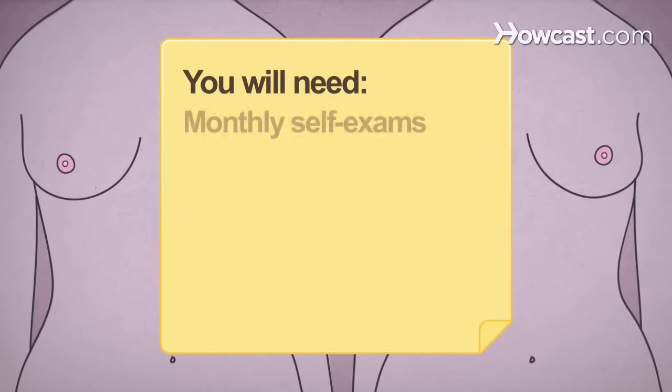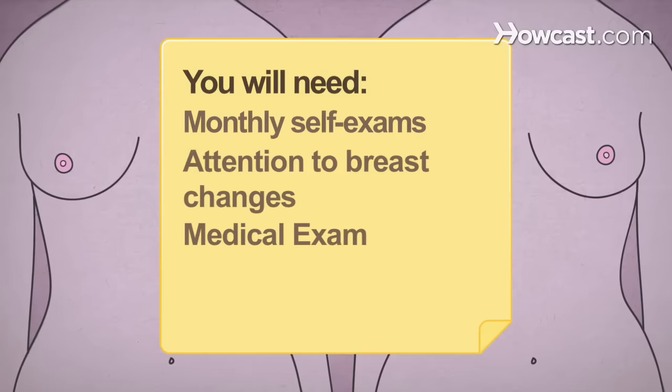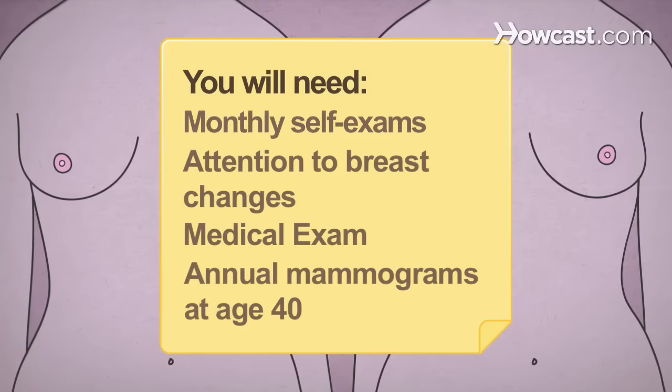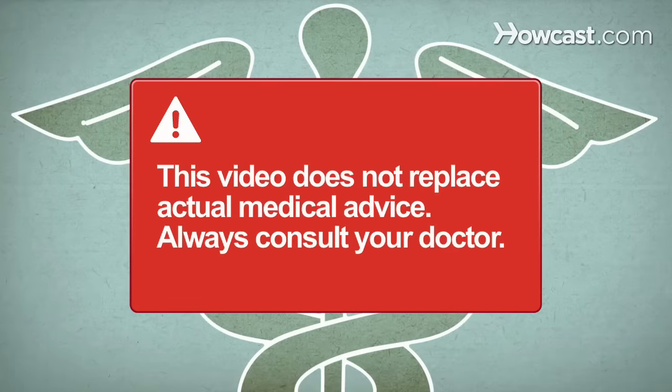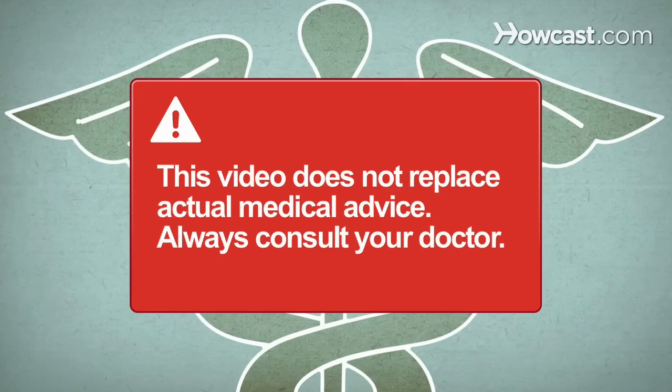You will need a monthly self-exam, attention to breast changes, a medical exam, and annual mammogram starting at age 40. This video does not replace actual medical advice. Always consult your doctor with any questions or concerns.